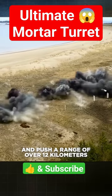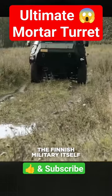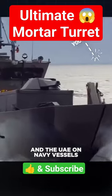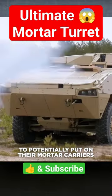That means it can use the PRPA rocket-assisted mortar and push a range of over 12 kilometers. Interestingly, the Finnish military itself has yet to order any of these. It's currently used by Saudi Arabia on armored vehicles and the UAE on navy vessels, although the U.S. is currently testing some to potentially put on their mortar carriers.